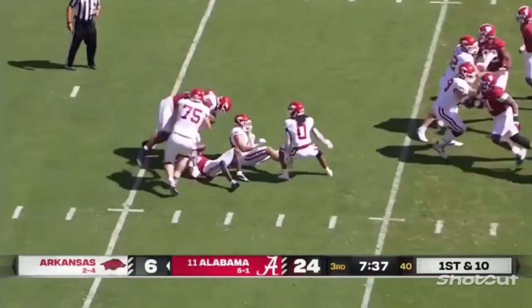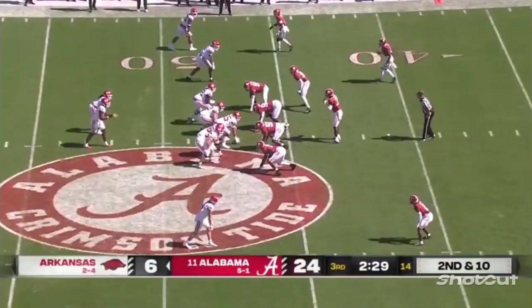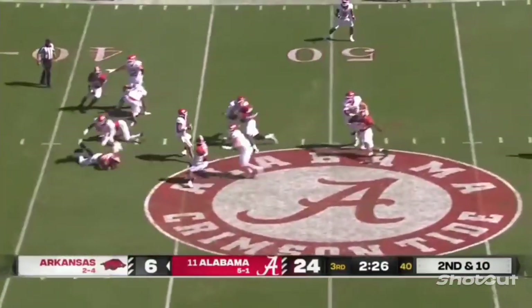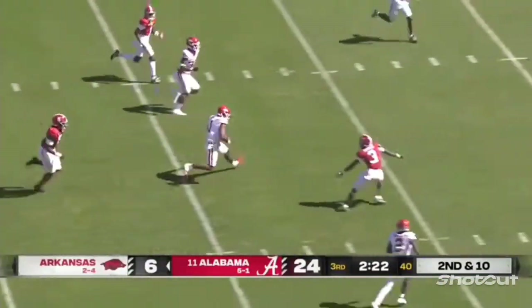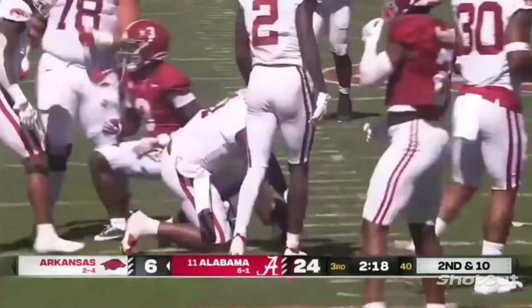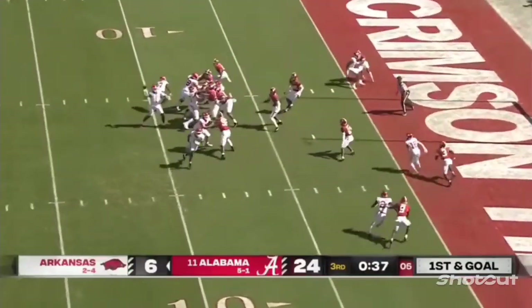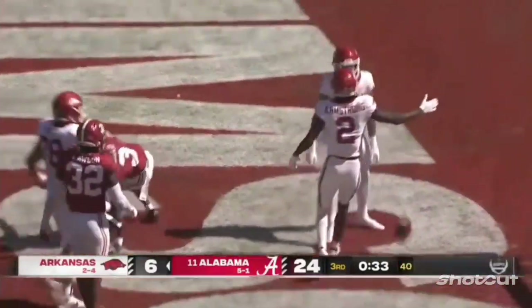Jefferson — as a flag goes down — trying to get out of there and finally tackled. On second and ten, pressure on Jefferson, stepping up and gets out. He's got all green in front of him, Jefferson inside the 30, finally tackled by Dallas Turner from behind. Jefferson pulls it back, fires into the end zone — pulled in for the touchdown by Satania.